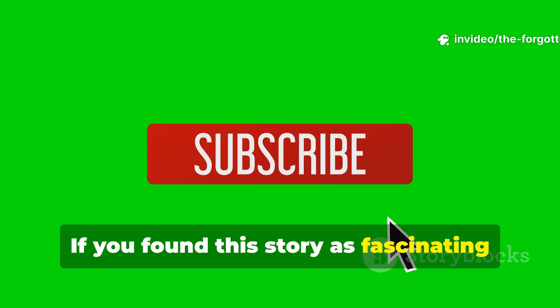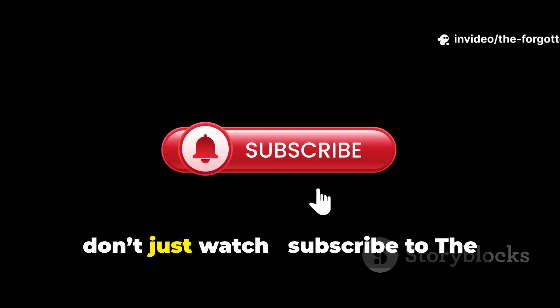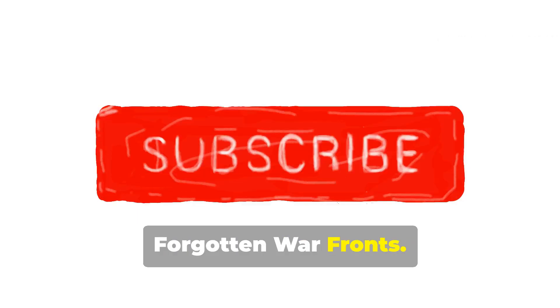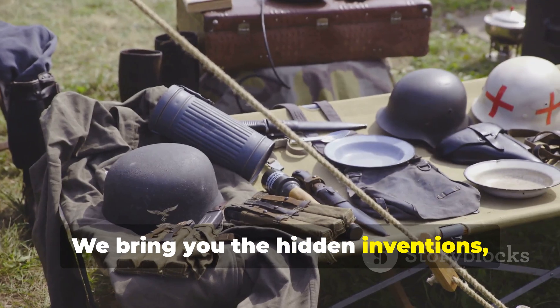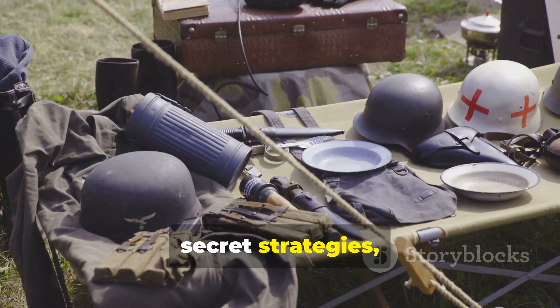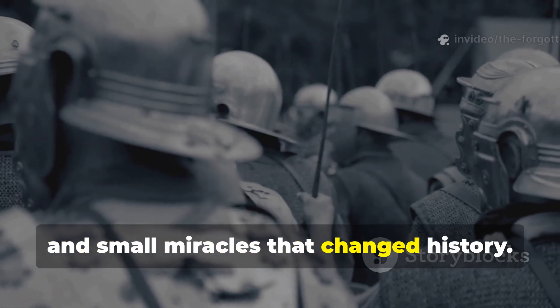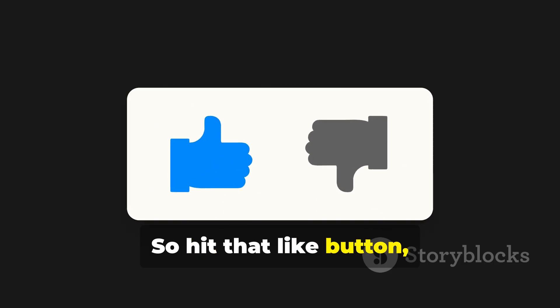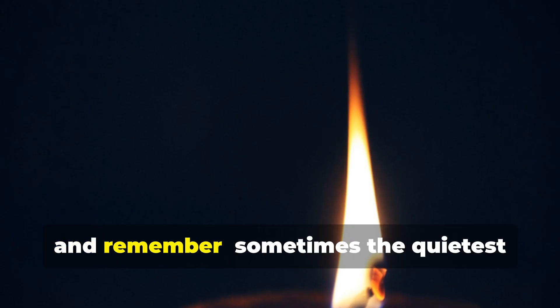If you found this story as fascinating as we did, don't just watch. Subscribe to The Forgotten Warfronts. We bring you the hidden inventions, secret strategies and small miracles that changed history. Because the past isn't just about battles — it's about survival. So hit that like button, share this story and remember: sometimes the quietest flame burns the brightest.